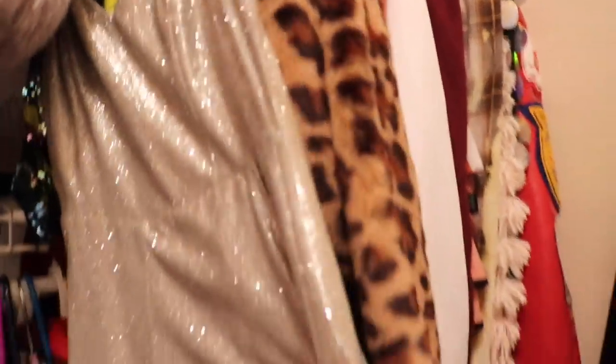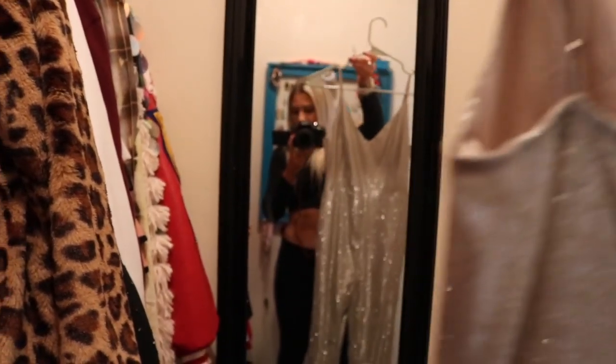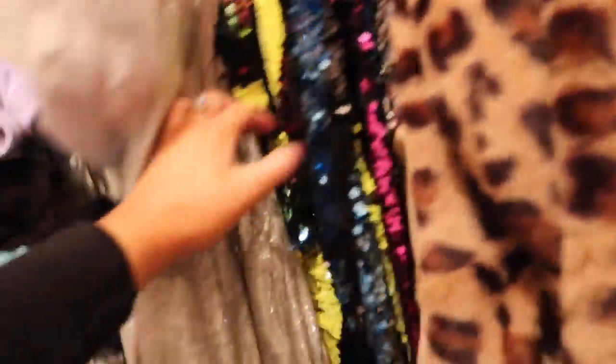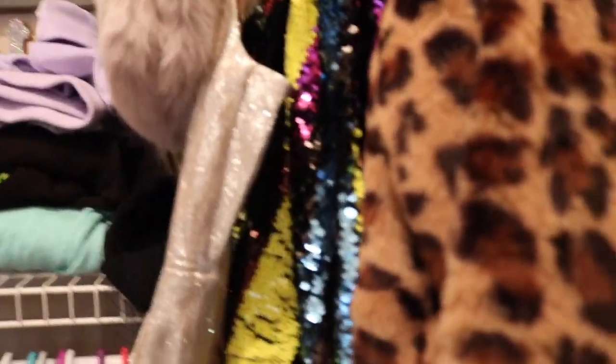I got it on sale — I just keep it hung right there. And then I also got this from J. Roberts on sale — it's just like a little sparkly jumper, super cute. It's really Serena van der Woodsen from Gossip Girl. So I just have it hanging right here. And then I have this outfit from Forever 21 — it's a two-piece with a stripe sparkle design all down it. I posted a picture of it on Instagram wearing it.